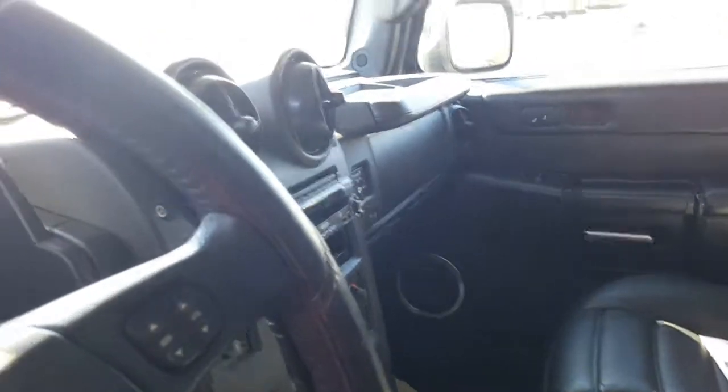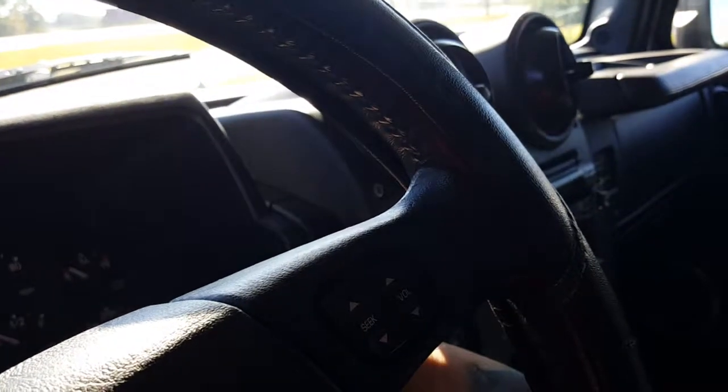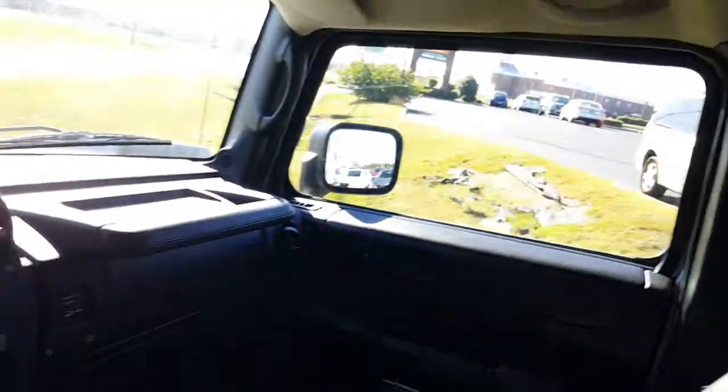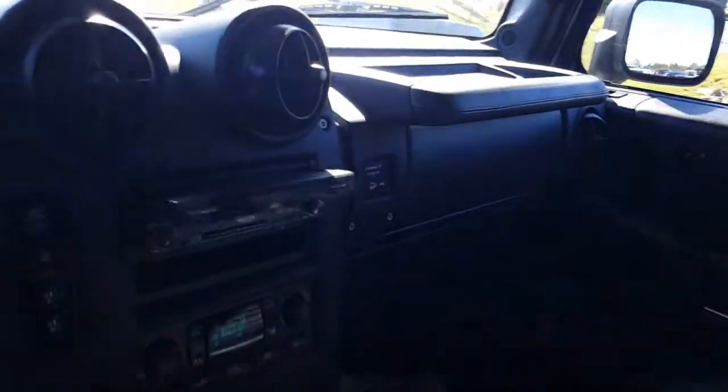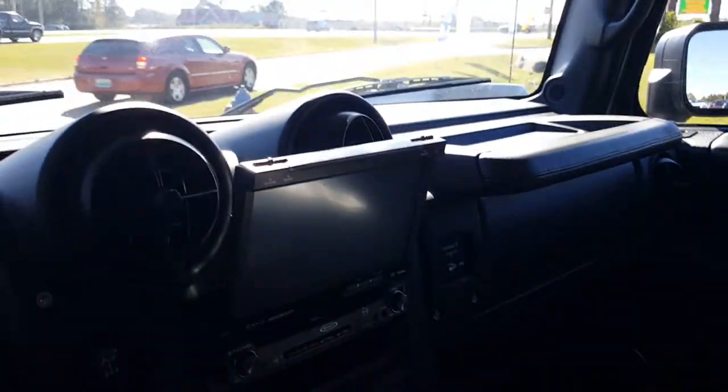It does have power seats. This one is equipped with a screen that actually comes out. As you can tell, the screen is coming out and the vehicle has a lot of features — it's got navigation, XM satellite radio. I'm not quite 100% sure how to operate all the features, but that's definitely something we can go over if we have a chance to earn your business.